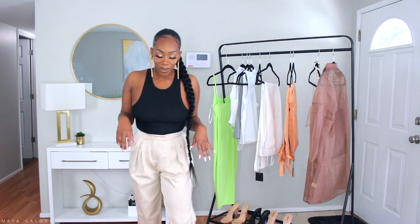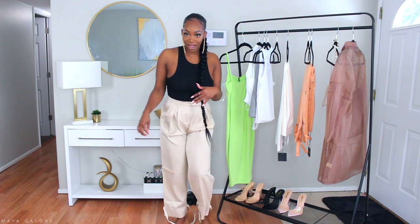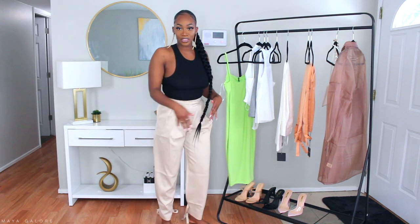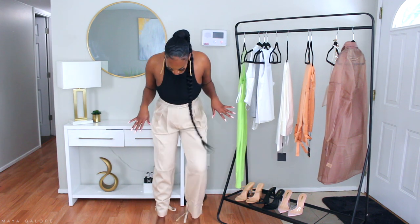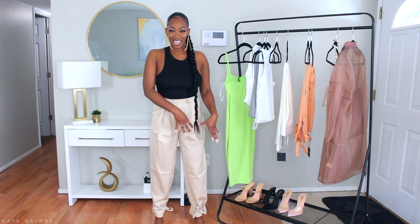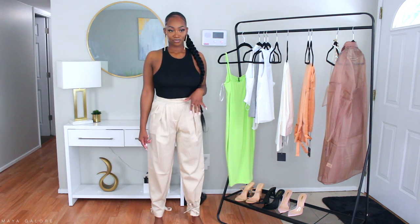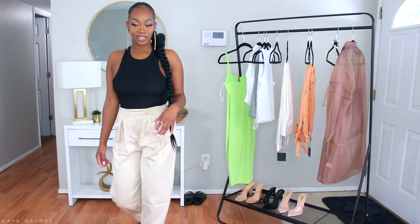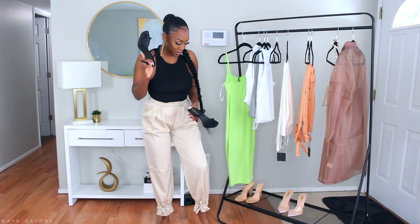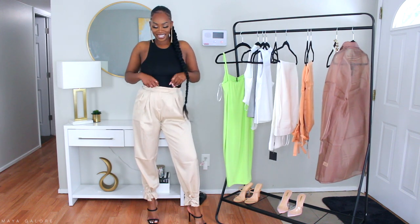I paired it with these pants which have a little detail at the bottom — you can tie it wherever you want. I tied it in the front and kind of gives you like Princess Jasmine vibes. Amira said tie in the front, so we're going with that. To match the top I'm throwing on my little nude shoes — these are from Miss Lola. All the shoes in this haul are from Miss Lola. This is so cute, I'm feeling it! And this is a tank top, not a bodysuit.